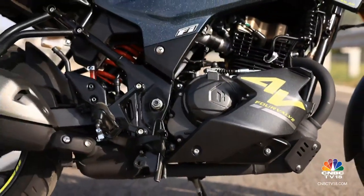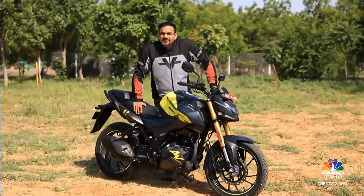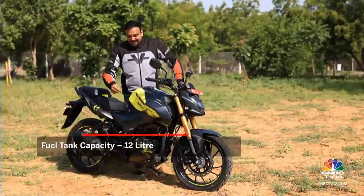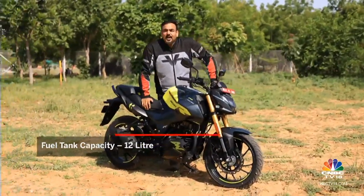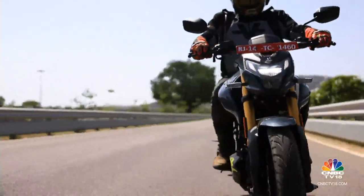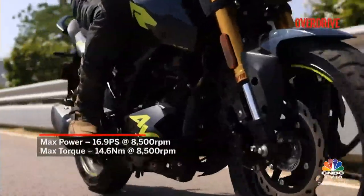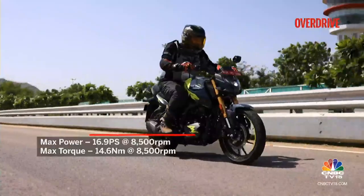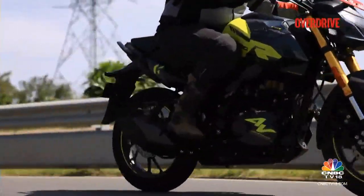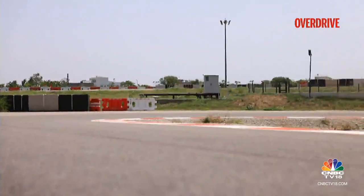This is the trusty old 160cc single-cylinder engine from Hero, made compatible with BS6 Phase II norms and E20 fuel blend — that all continues here. But in this motorcycle it now gets a four-valve head. This configuration helps in a more efficient burning of fuel and more refined engine behaviour. It certainly feels as refined as the new Pulsar N160 or the Apache RTR 160 4V, if not better, and has a clear edge over the aging NS160.